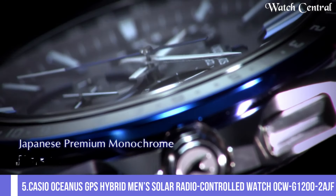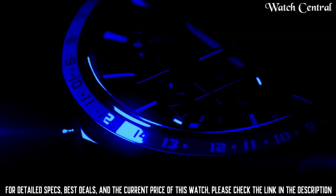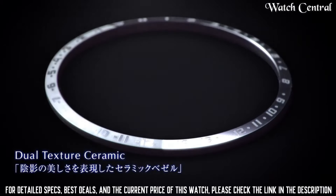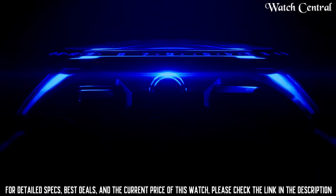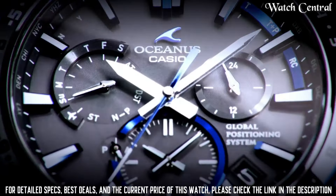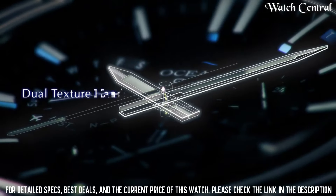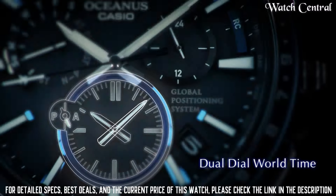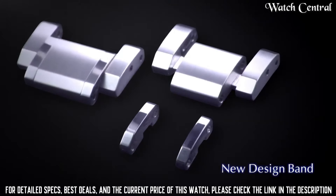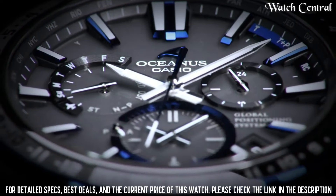Number 5: Casio Oceanus GPS Hybrid Mass Solar Radio Controlled Watch OCW-G1202AGF. Case thickness 14.8mm, band color blue, dial color black, item weight 3.74 ounces. Features a solar-powered quartz movement, a GPS hybrid radio-controlled timekeeping system, and a world time function. It also has a multi-band atomic timekeeping system which ensures that the watch is always accurate. The watch is water resistant up to 100 meters and has a durable stainless steel case and bracelet.